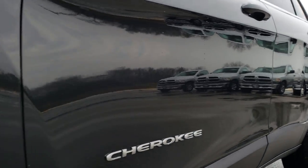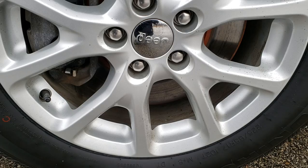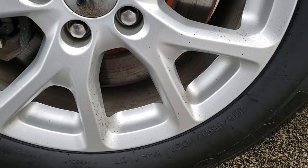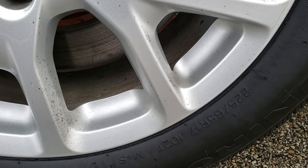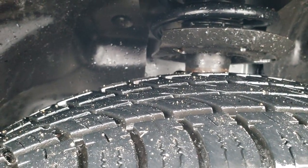Very clean down that side. Comes with the factory 17-inch alloy rims, and this one has Uniroyal Tiger Paw Touring 225/65R17 tires. These tires have probably about 70% of the tread left, maybe even a little bit more, kind of closer to 80.